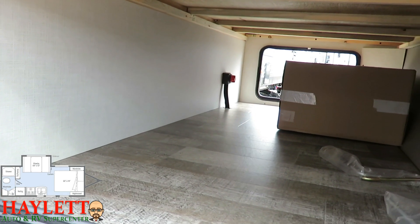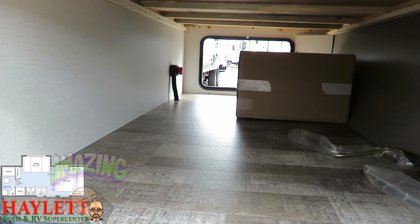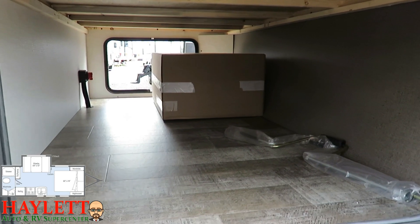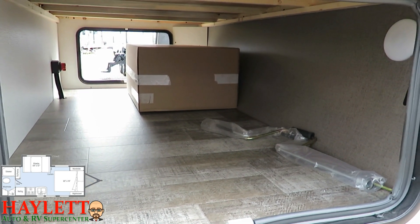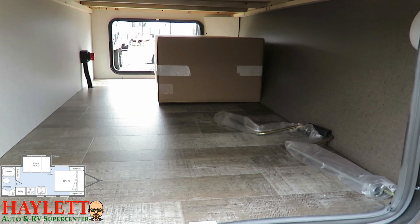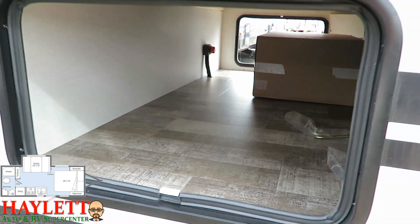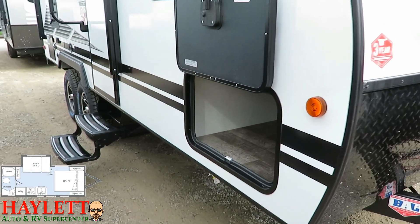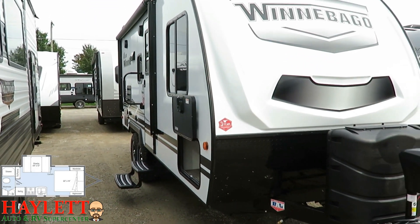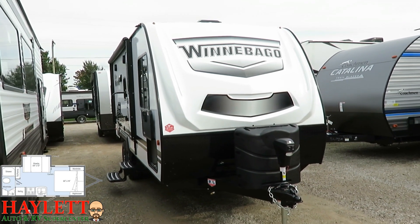Like the previous generation, this has a huge pass-through compartment — very generous given the size of the RV. There's a handy battery disconnect on the far side. To give you an idea of scale: that large box is the dual propane tanks, tray, and regulator — and it's dwarfed inside that compartment. Large access doors on both sides are both slam-latched and magnet-caught.